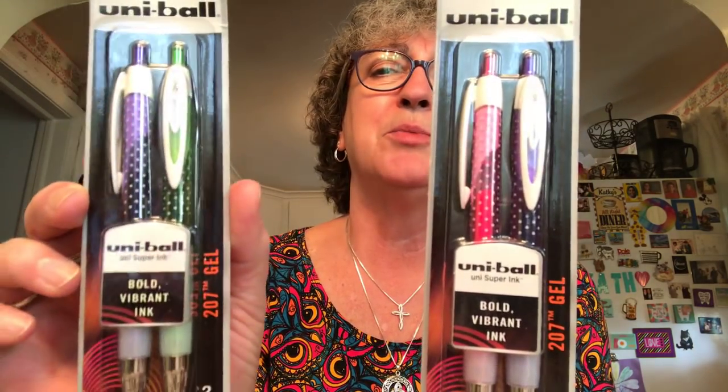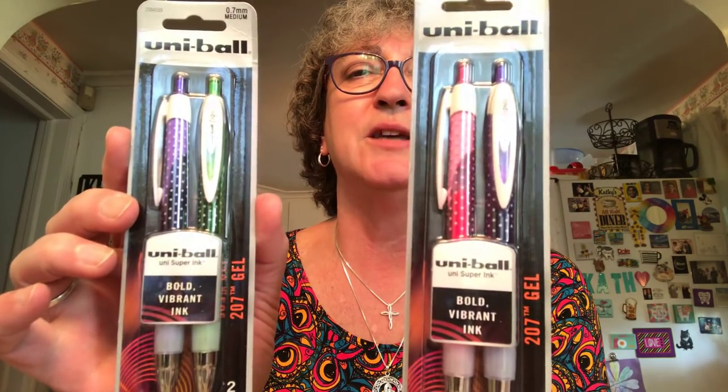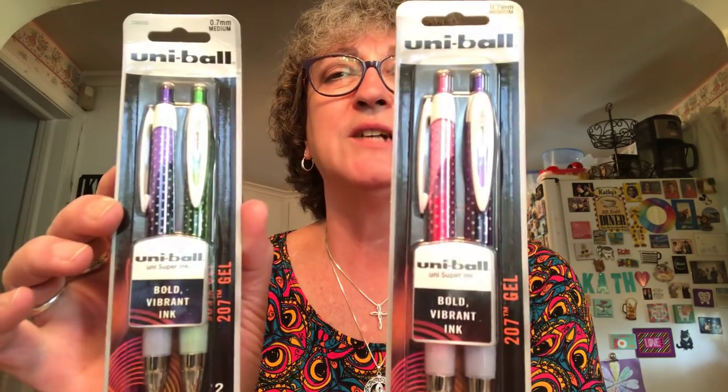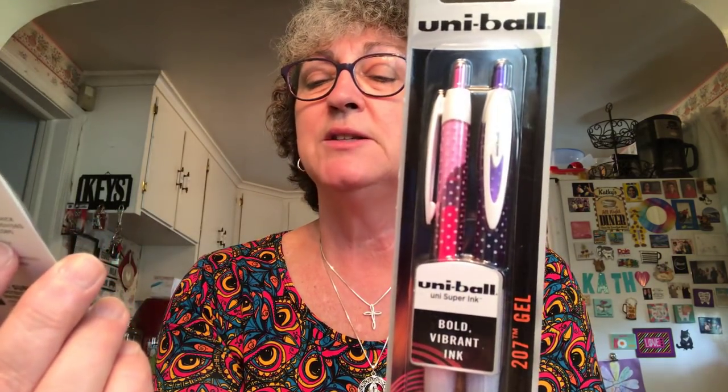I picked up two packages of these Uniball pens — one in pink and purple, and one in purple and green. The ink color matches the pen color, so this is pink and purple ink, and this one is purple and green. I was hoping for a light blue and a green, but however it worked out you always end up with only three different colors. They're gel pens, 0.7mm tip, bold vibrant ink.